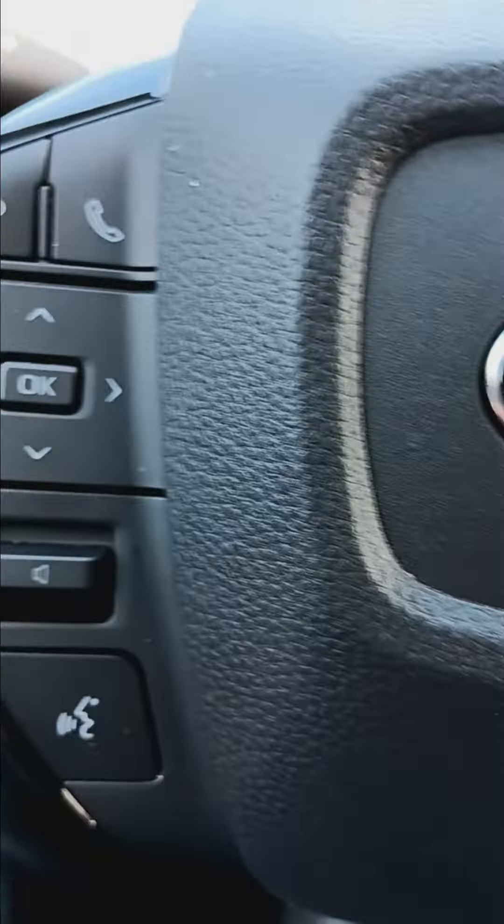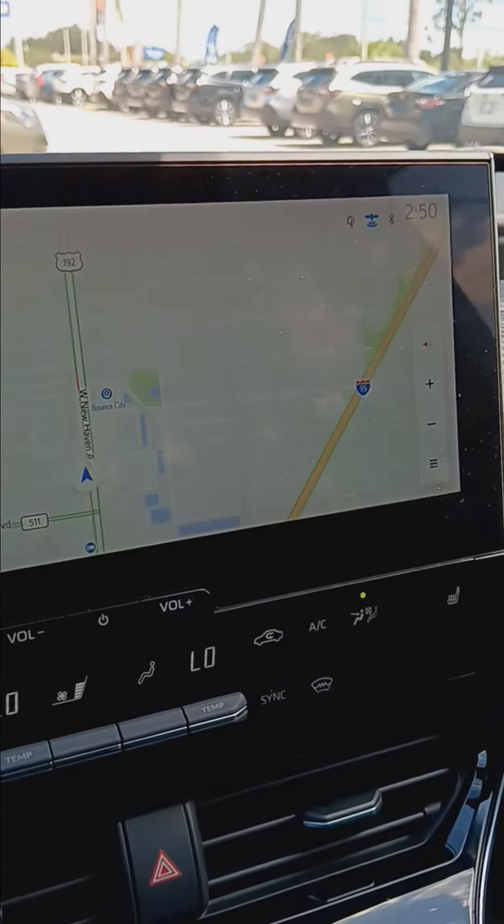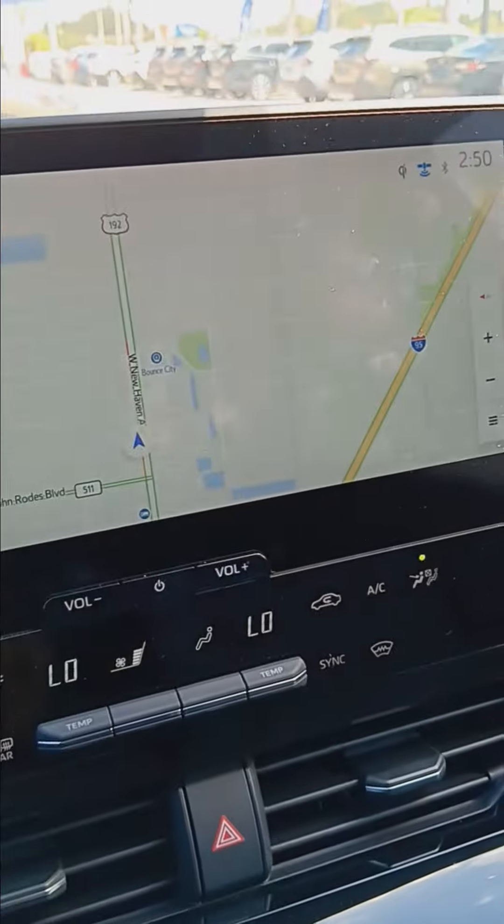A lot of voice functions that will drive the screen — as far as directions, phone book, and entertainment.